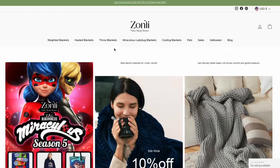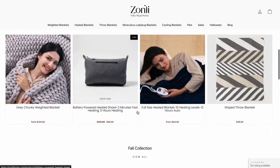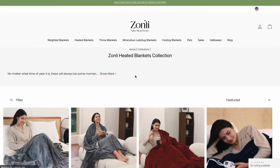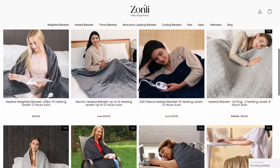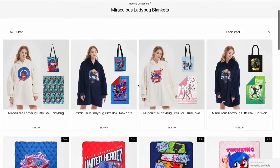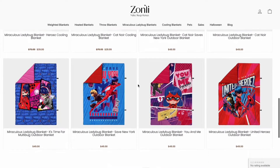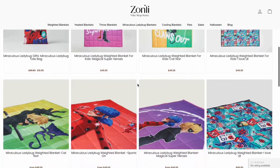If you don't know who Zonley Home is, Zonley Home is a place where they create home goods to make house living very comfortable. They believe in adding a bit more comfort and elegance to your home. They make different types of blankets for you to choose from, like heated blankets, cooling blankets, and outdoor blankets, with different designs too. On top of that, Zonley partnered with Zag to create these amazing Miraculous Ladybug themed blankets — perfect for watching the brand new season of Miraculous Ladybug.